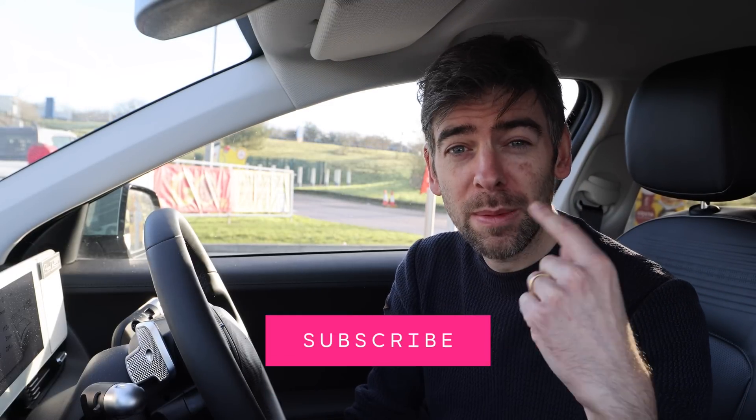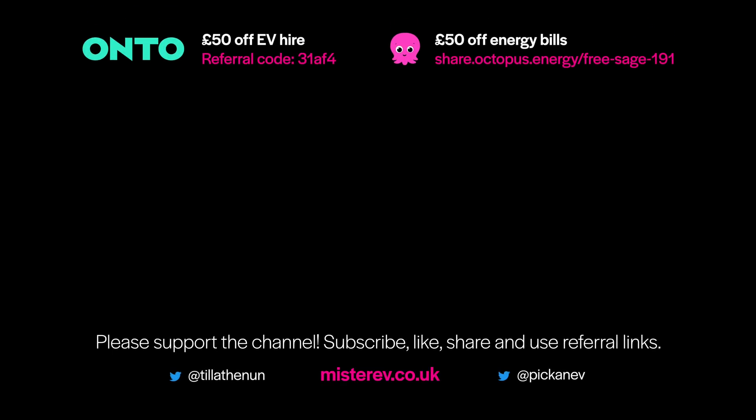Thank you very much for watching, I hope you enjoyed this video. Please press subscribe and the like button, share it, comment, and thank you so much for your support. I'll see you very soon — bye for now.